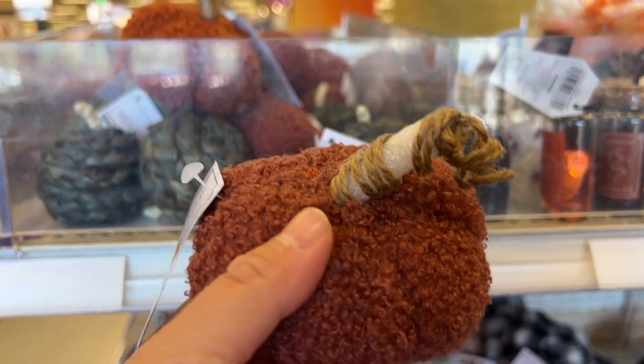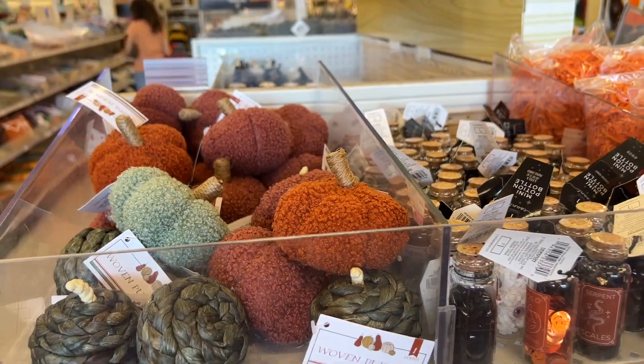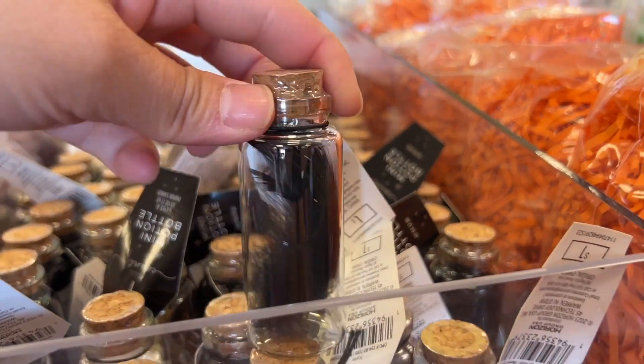I'm starting off by showing you guys these beautiful pumpkins right up front. These are made of sherpa material and they had three different colors. I am loving the tones they gave us. Right next to them I found these little bottles that are so cute.